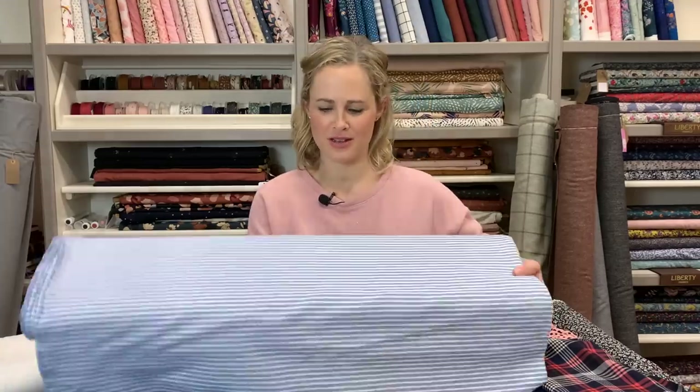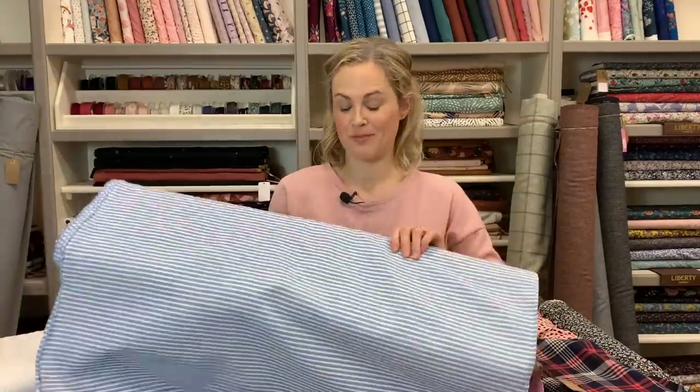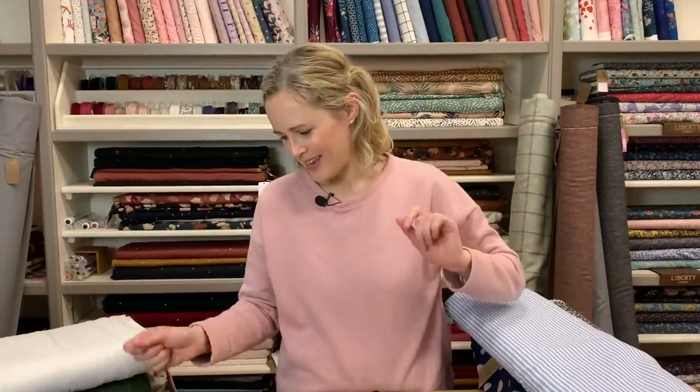This one here — as soon as I saw it I thought it looked like really cool pyjamas. It's a pinstriped cotton, really nice, and it would also be good for summery makes. Then this one is quite unusual — it's a very bold stripe fabric with all the stripes woven in, and it has quite a textured feel. It weirdly reminds me of tie fabric, but there's just something really bold and cool about it.